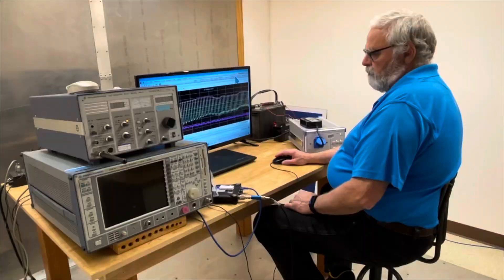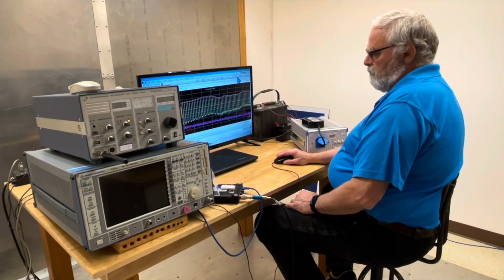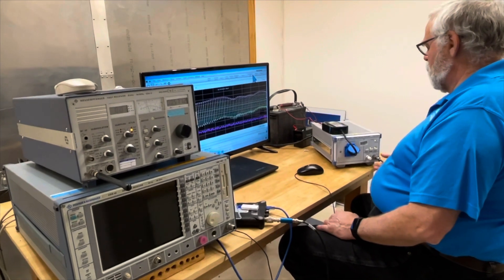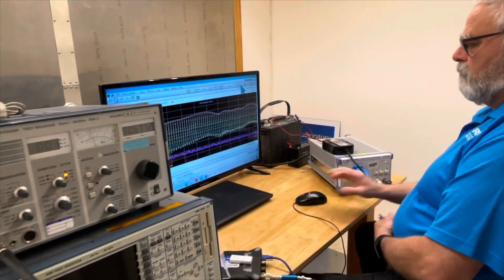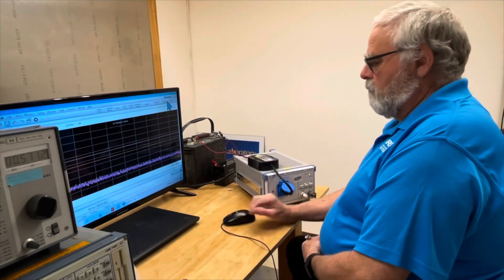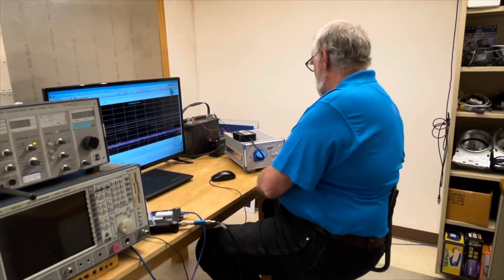We live in a world surrounded by radio signals. Some of those signals are the ones we listen to on the amateur bands; others are noise that can cause interference to our operations. Here in the ARRL laboratory we identify noisy devices and make measurements of those devices to determine whether they comply with the FCC standards for conducted and radiated emissions.